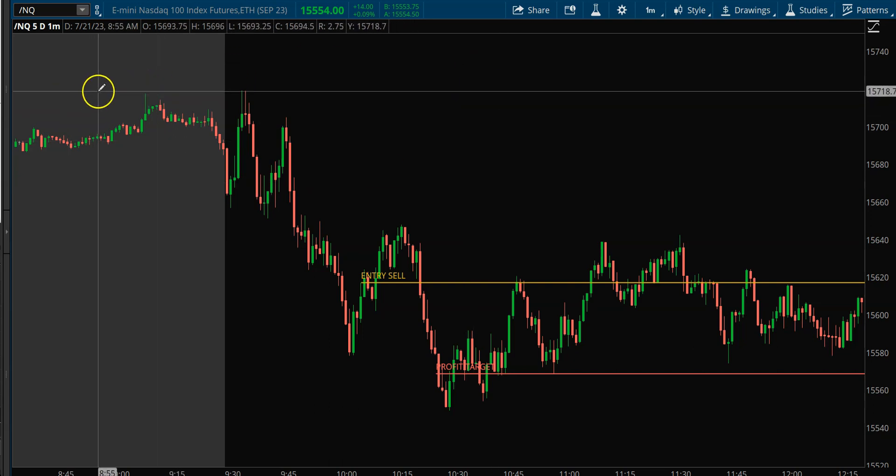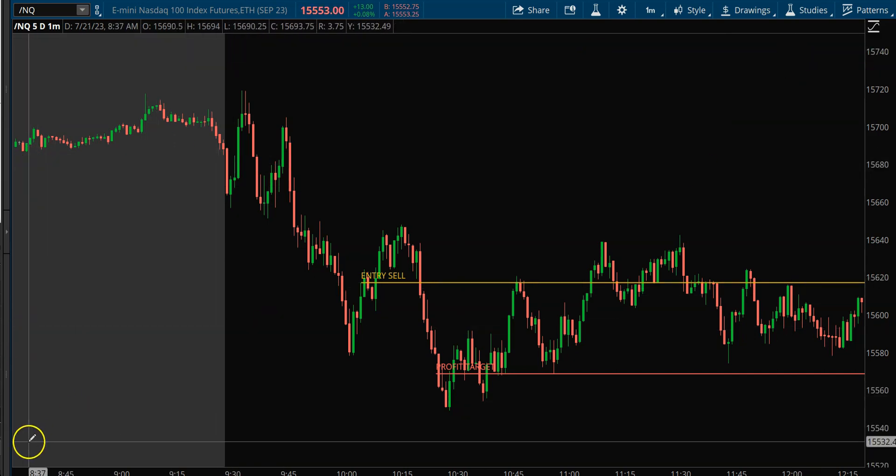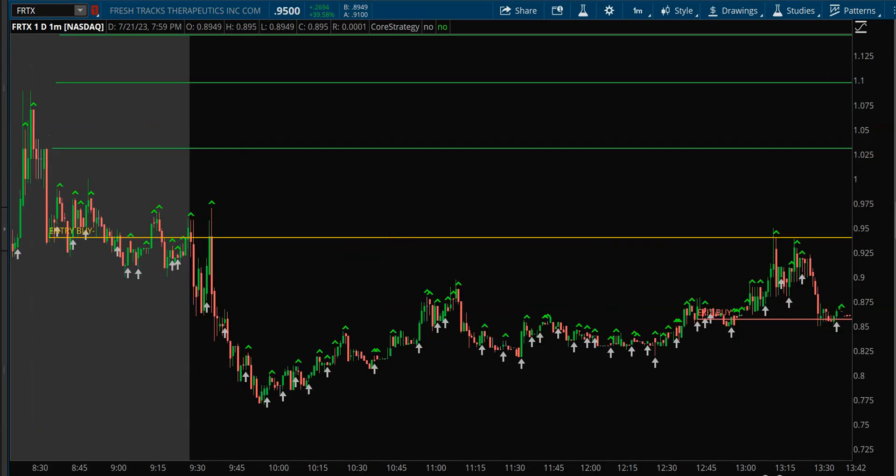I made a little bit of money on the mini NASDAQ. Let's look at the stock trades to see how we did for the total day. The first trade was FRTX — kind of a disappointment. I did have some targets up there and hit some of them, but it was so late into the day I wasn't going to carry it. I had an entry buy but it never really went anywhere, so I got out and took a loss on that first trade.